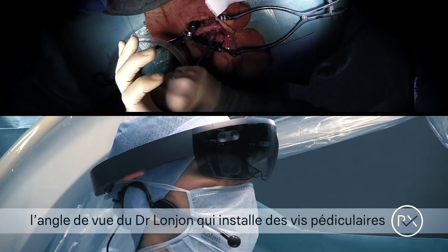We have the operative field down below, and if we look up, we can see the pre-operative images with the actual CT scan on the left side and the 3D reconstruction on the right side.